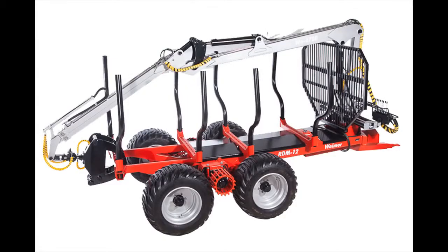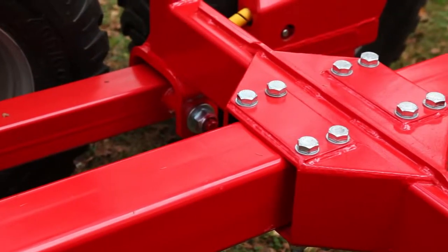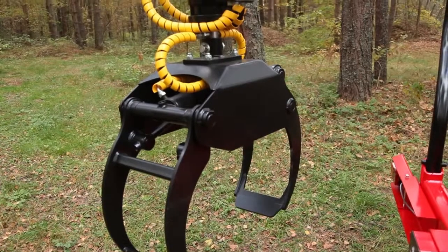Weimar products are well known for their lightweight design, extreme strength, as well as for their endurance and low maintenance need. Such mobile forestry equipment provides you with work efficiency and productivity even in the most extreme conditions.